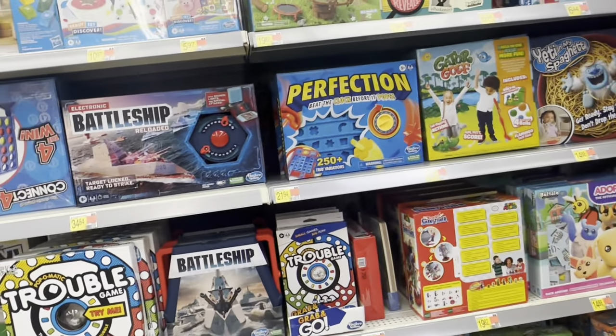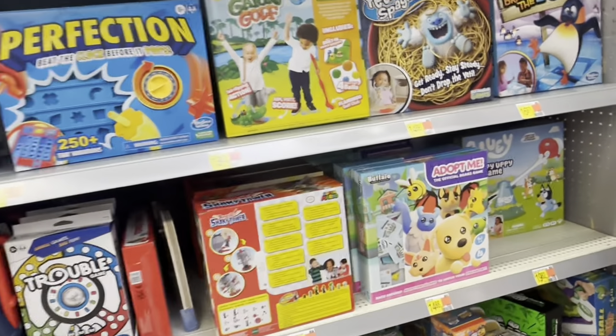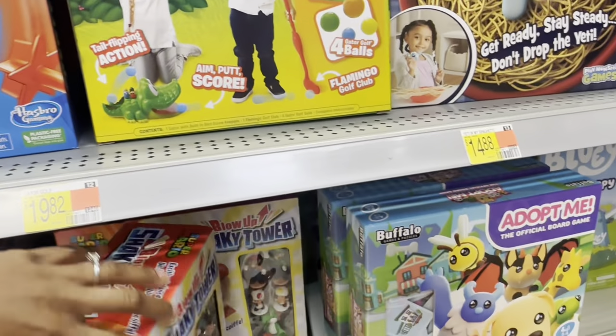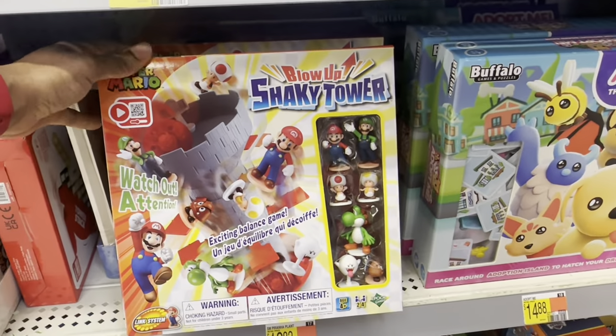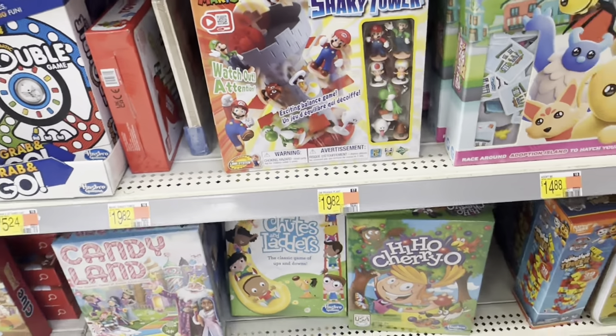In Walmart, they got a bunch of games — I didn't realize they had this many games in here, especially for kids. This is a new Super Mario type game that says 'Blow Up Shaky Tower.'